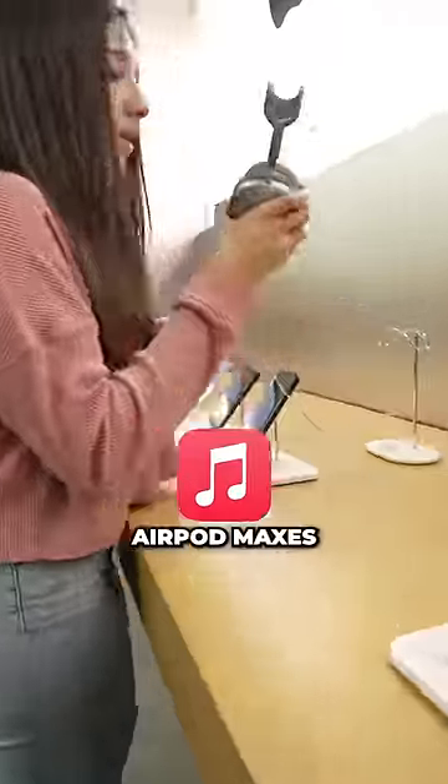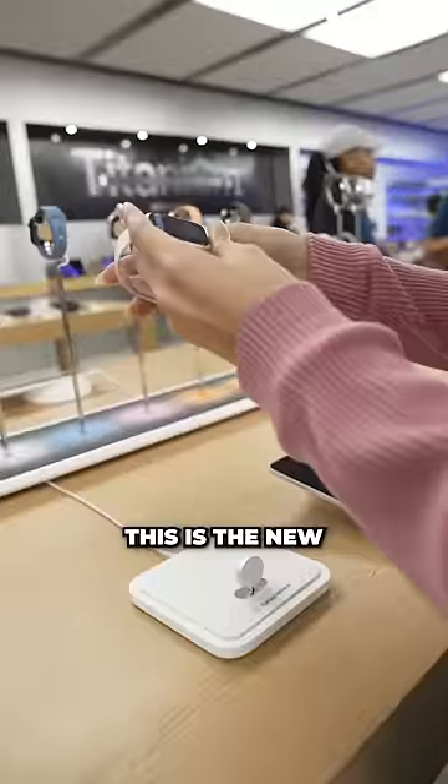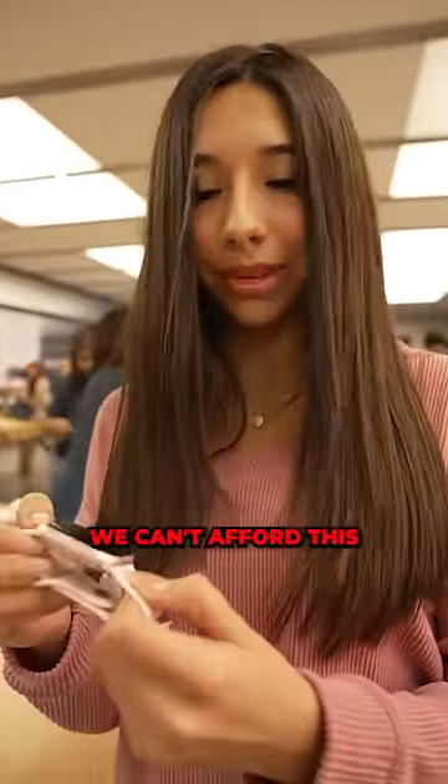These are definitely out of our budget — $900. AirPod Maxes, I've been wanting some of these, but these are literally like $600. This is the new pink Apple Watch, $400. We should get out of the Apple Watch section, we can't afford this.